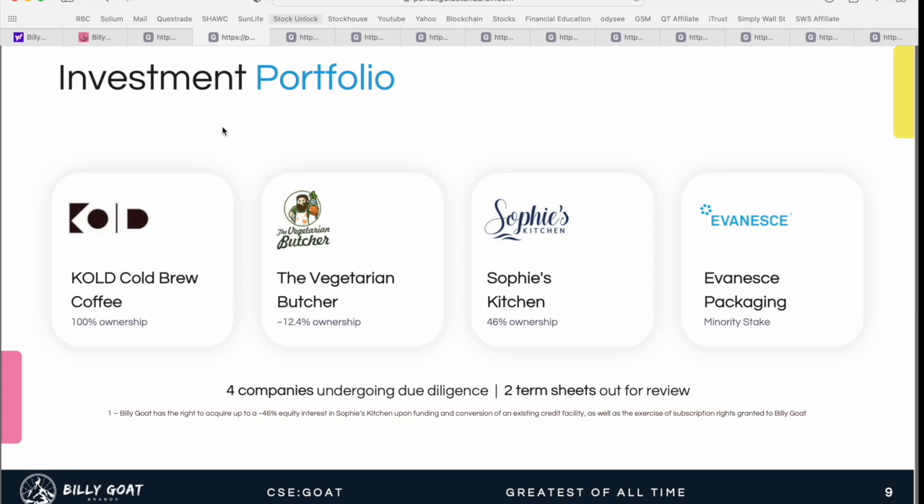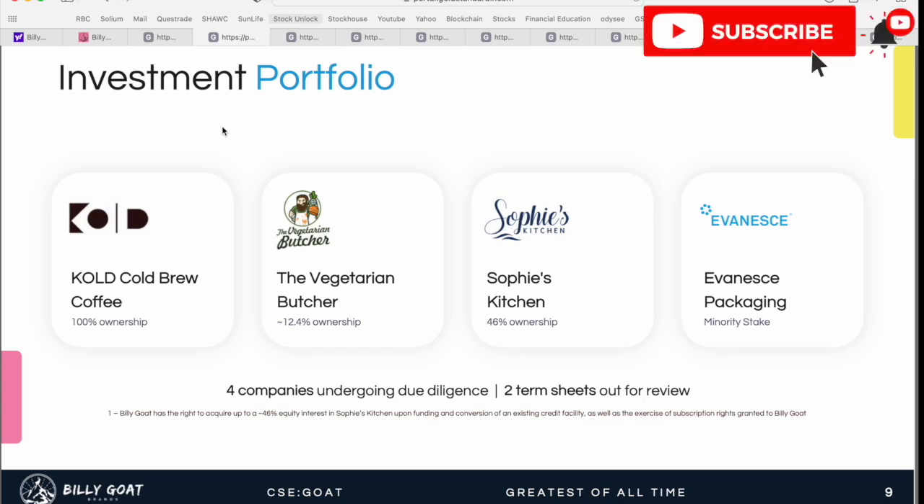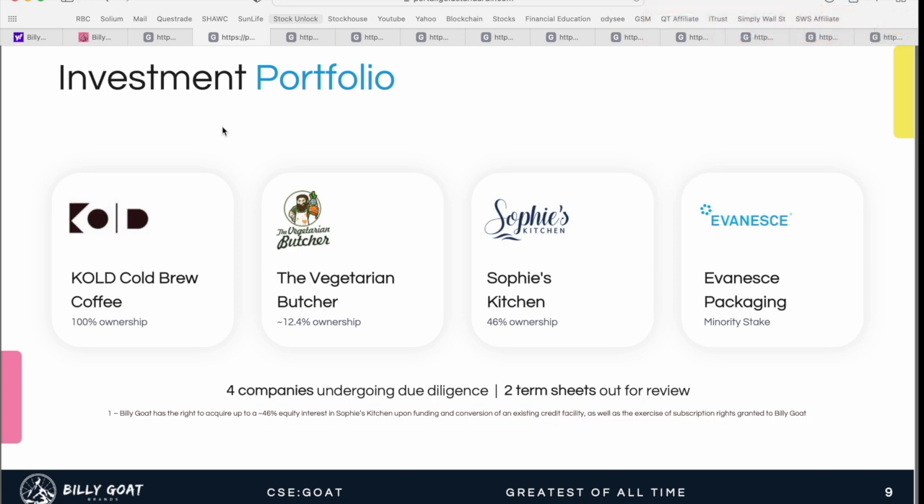This is a look at the current investment portfolio — we'll go into each of the four in more detail, but I wanted to quickly put them on your radar along with percentage ownership. Cold brew coffee is 100% owned by Billy Goat Brands. The Vegetarian Butcher — a plant-based alternatives butcher shop with several retail locations — is 12.4% owned. Sophie's Kitchen is 46% owned, and then Evanescence packaging company, where they hold a minority stake.